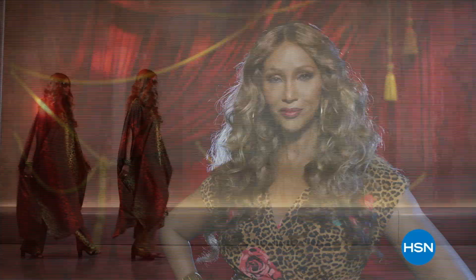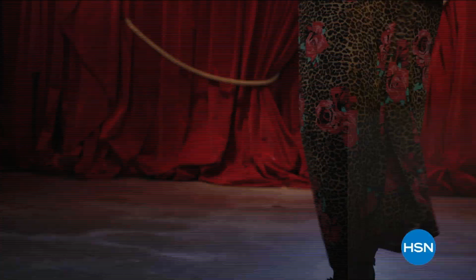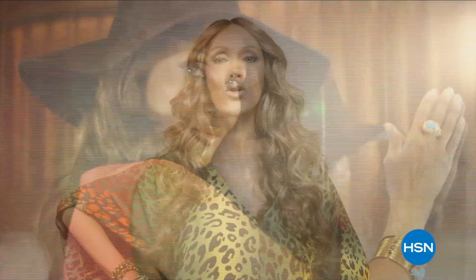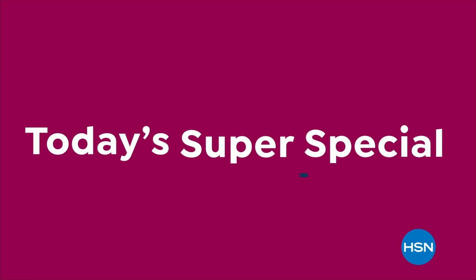Global Chic is all about fashion freedom. New fabrics, patterns, and soft silhouettes with spicy details. So be free. Iman Global Chic, only on HSN. Mark your calendar, because this Saturday is something super special — with 24 today's specials from your favorite brands. Tune in this super special Saturday, August 12th, only on HSN.